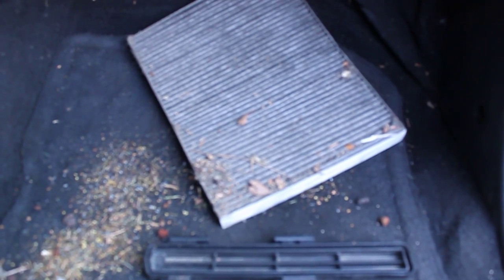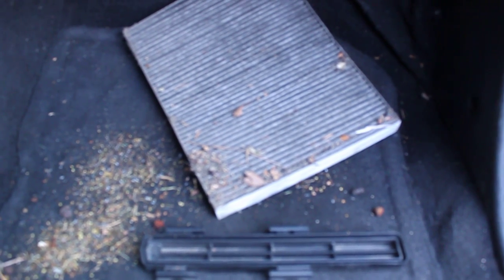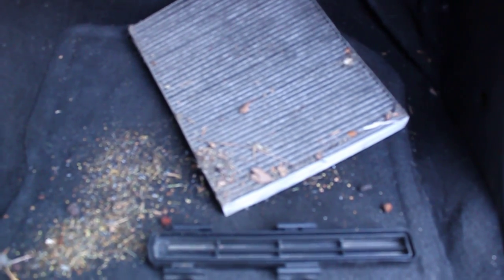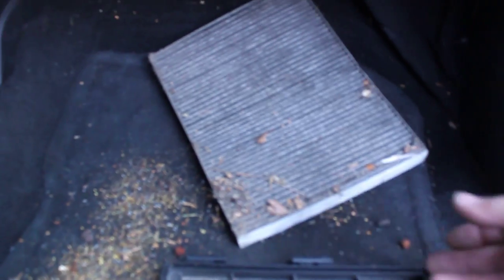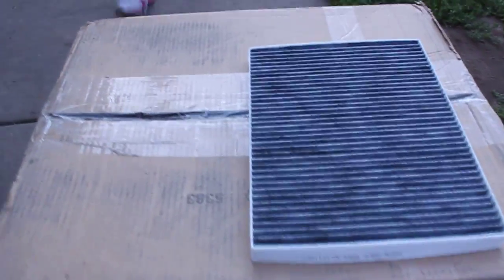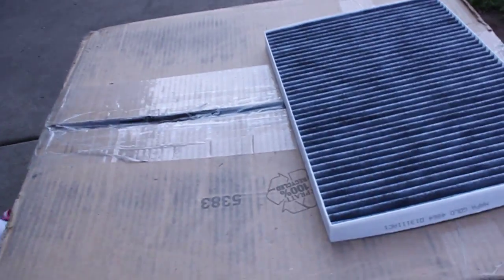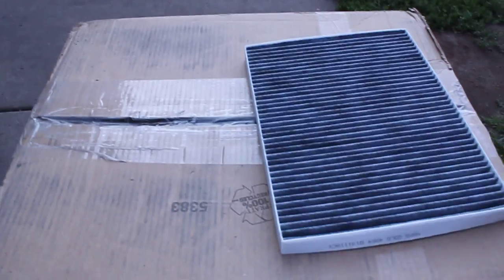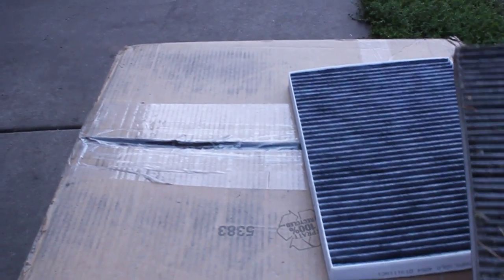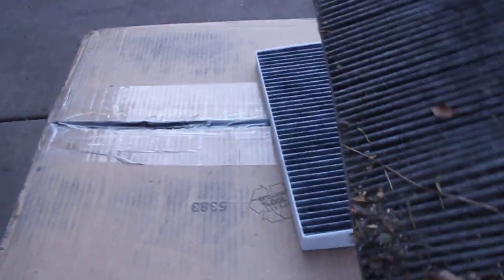As a mechanic, I'm concerned that my health and my employee's health are at risk when we remove these cabin air filters. There's no safe way to get this cabin air filter out — it's tug and pull. I'm going to go ahead and pull this out. What you're looking at here is actually a new cabin air filter.